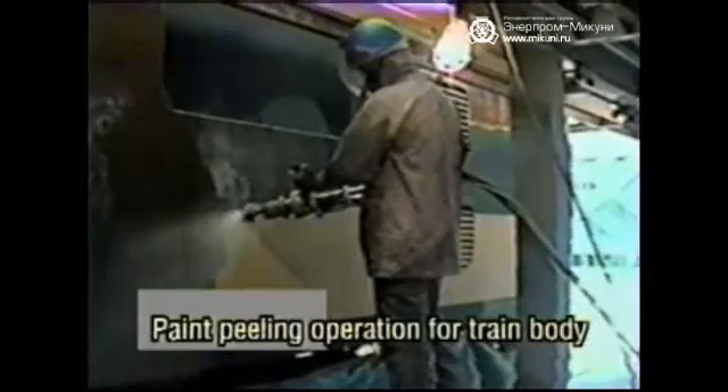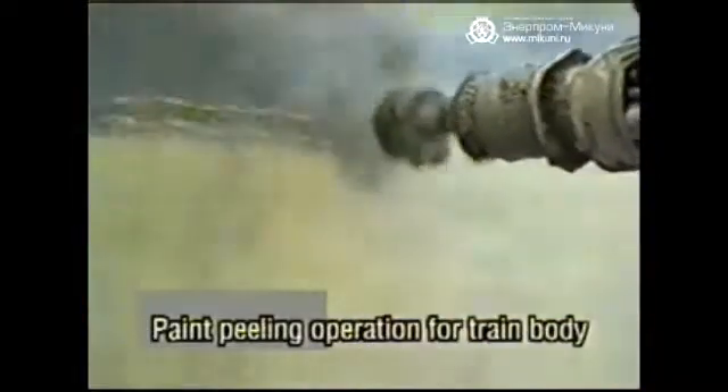This is the peeling of the old paint of a Super Express train body. The peeling is conducted by the high jet gun at a discharge pressure of 2,000 kilogram force per square centimeter. The water discharge multi-nozzle head of the high jet gun rotates for a wider discharge range. The surface is not damaged by the cleaning process and is cleaned down to its base surface.